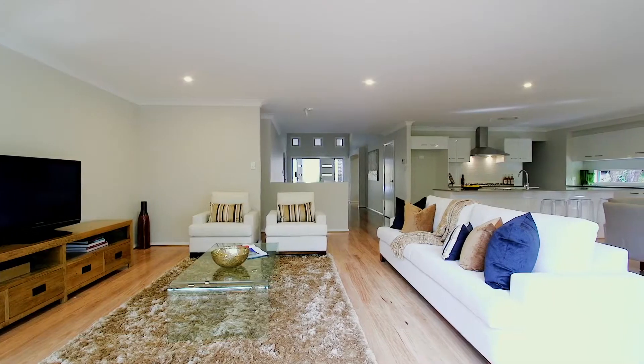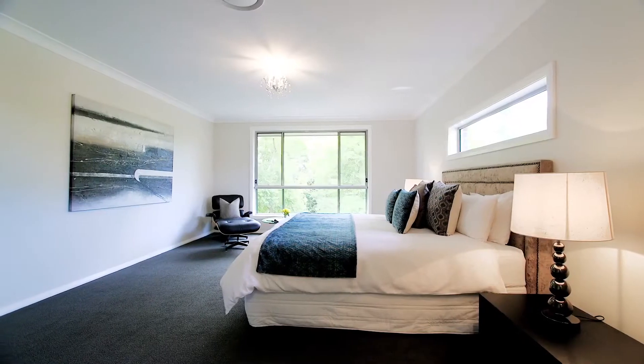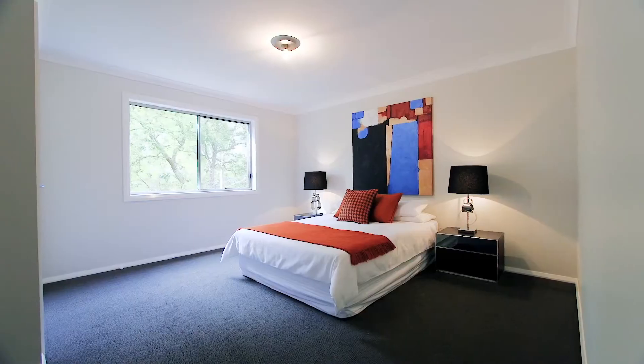With generous proportions throughout, this well-thought-out floor plan has a stunning master bedroom and a theatre room upstairs, while three double bedrooms, all with built-in wardrobes, are downstairs.